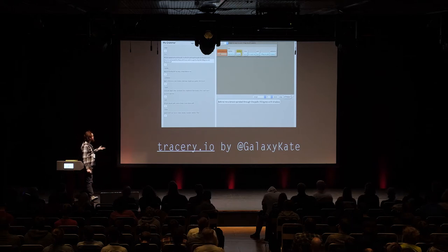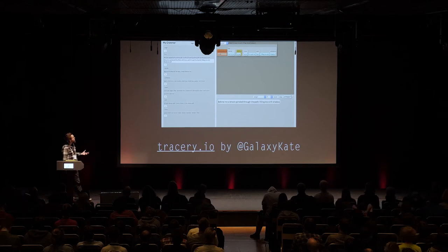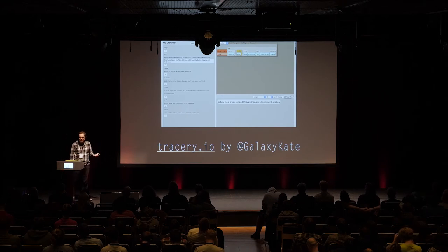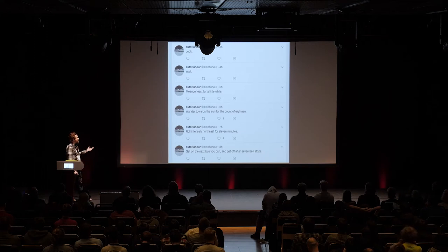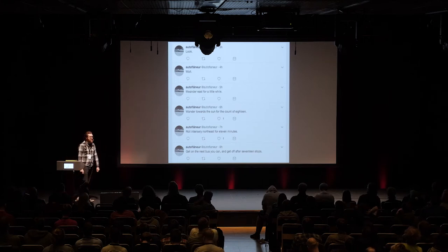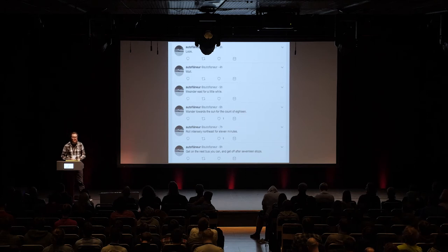Here's a much more modern project: Tracery by Kate Compton, which is a tool and framework for generating generative grammars. You'd use it to design templates and data sets to create poetry or something like that. A lot of people use it to create Twitter bots. Here's an example — a Twitter bot called Auto Flaneur by game designer Harry Giles. This bot just generates directions for you. Maybe you could follow one of these directions every time it came up while you were outside. It's a bot to help you get lost.